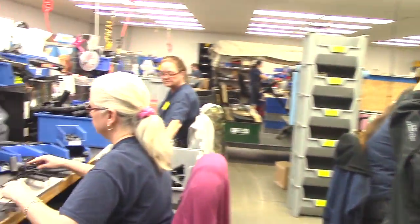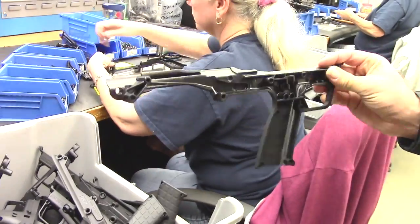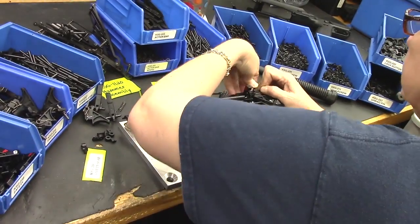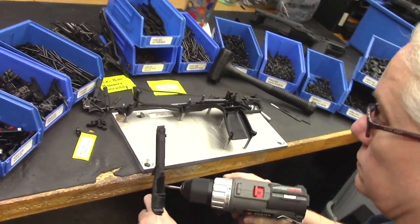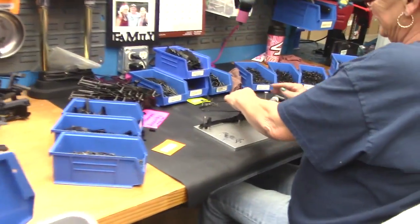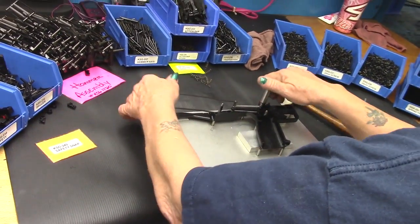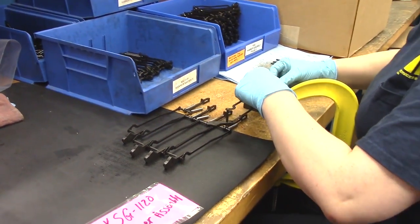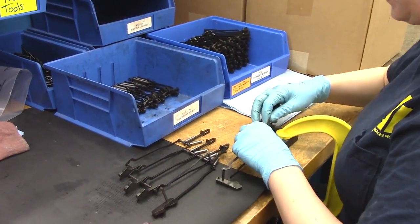We're doing KSG grip assemblies. This is how the plastics come into us and they do their magic to turn it into a functioning sub-assembly. There's no end of KSGs — it's non-stop. And this looks like hammer assembly being put together — the third phase of hammer assembly. These are what they're using over there in that process.